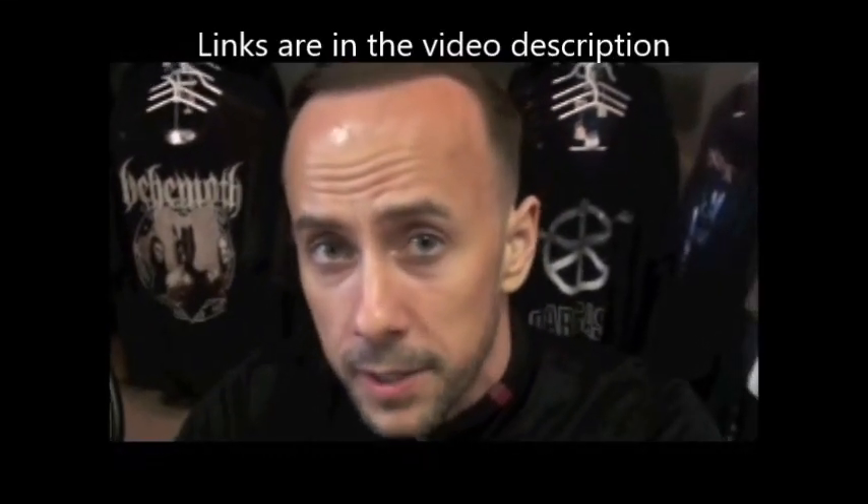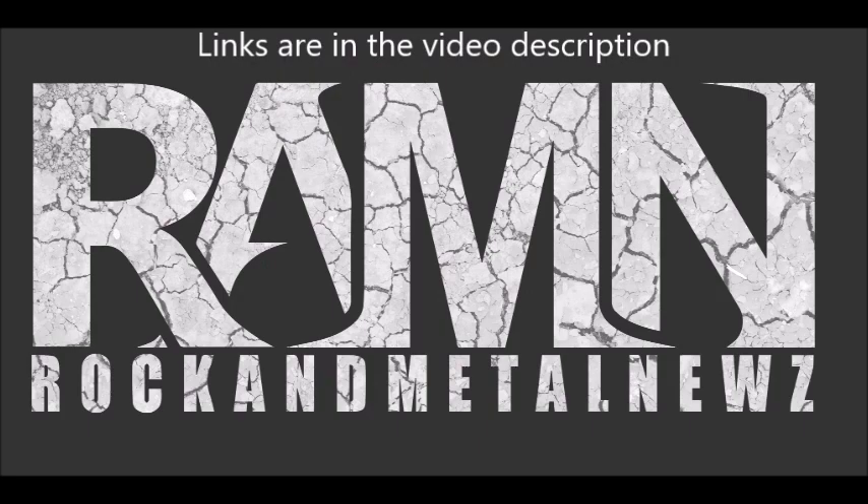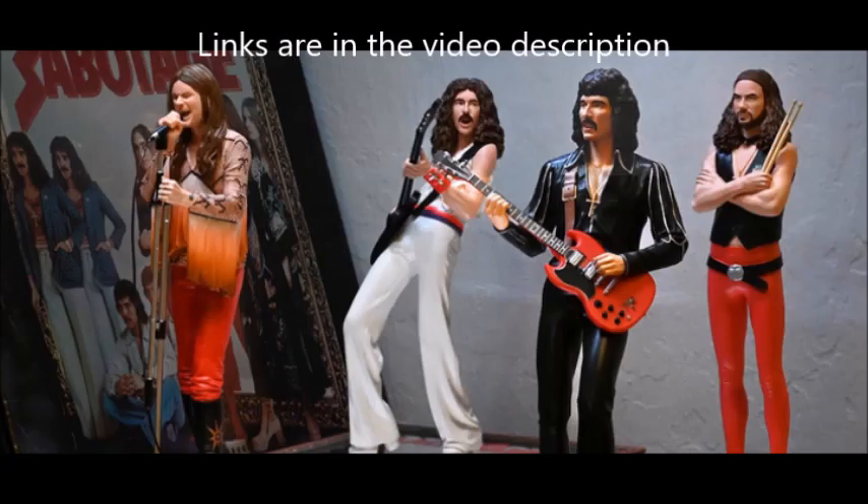Hey, what's up, this is Ergo from Behemoth and you're watching Rockin' Metal News. Hey guys, this is Ron from YouTube's Rockin' Metal News with a Rockin' Metal News update.